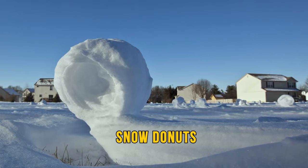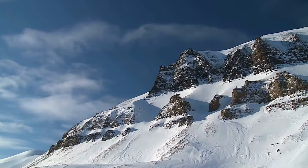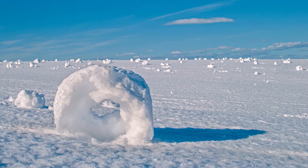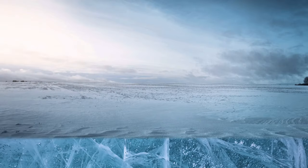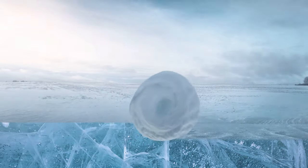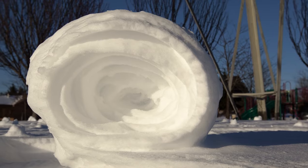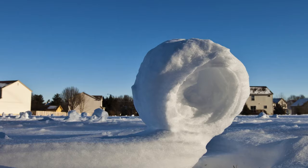Snow donuts are one of the rarest meteorological sights, with perfect weather conditions needed just to create them. Found in any snow-covered mountain area like the Rocky Mountains, the wind, temperature, snow, ice, and moisture all have to work together. A thin layer of wet snow on the ground, under that ice or powdered snow, then a strong enough breeze to roll the donut down a hill just like a snowball. Once it stops rolling, it can be the size of a baseball or as large as a car tire, depending on how strong the wind is.